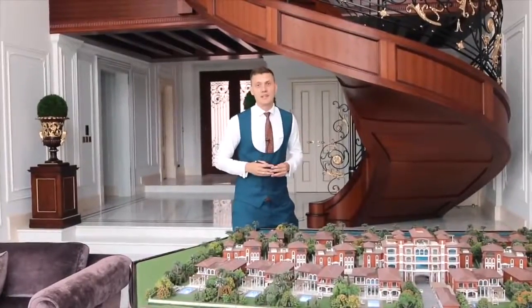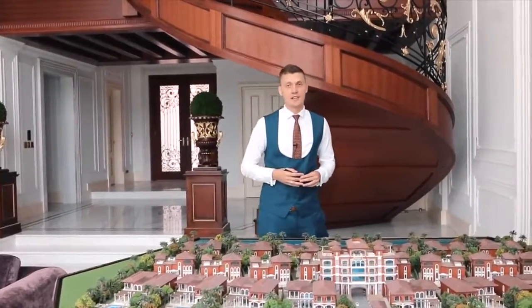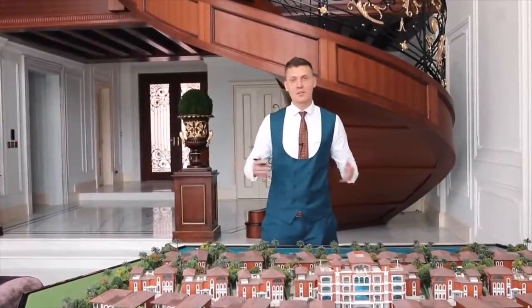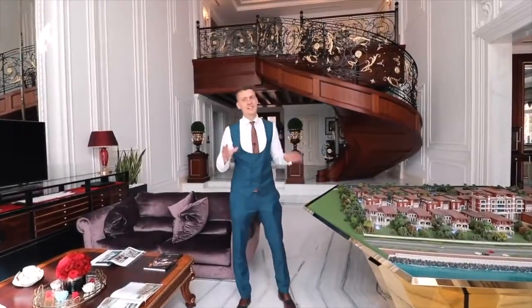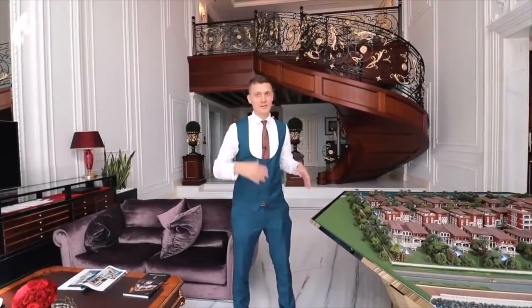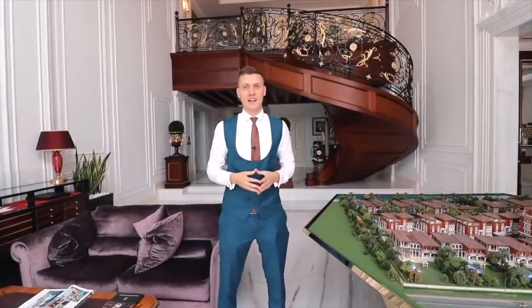The developer is paying a lot of attention to detail and they imported very high quality materials. Some of their suppliers have been on the market for more than 100 years. Now let me show you the villa. In the living room we have eight meter ceilings and very large windows that bring a lot of natural light. And obviously you have an amazing view towards the marina skyline.